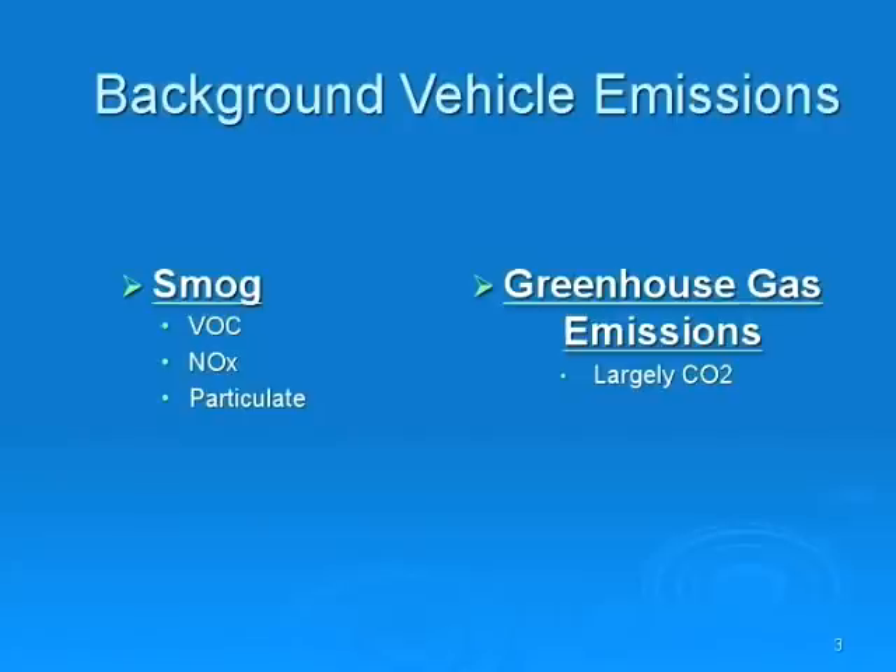The second type of auto emissions is greenhouse gases. In the case of automobiles, this is largely CO2. This is plant food, or the same kind of gases we exhale during human respiration. Greenhouse gases have been linked to global warming, and that causes concern across Canada.